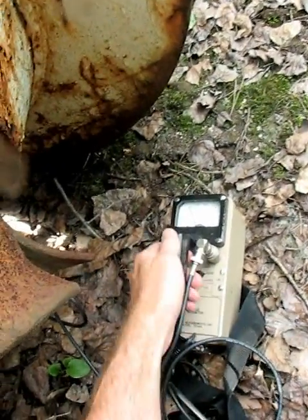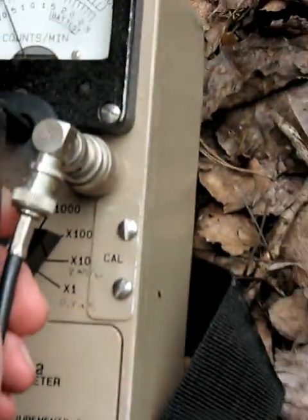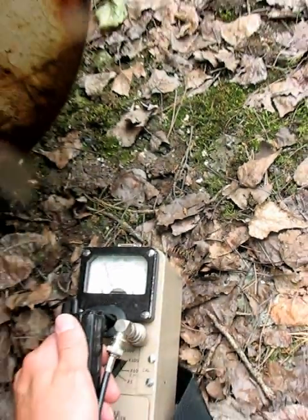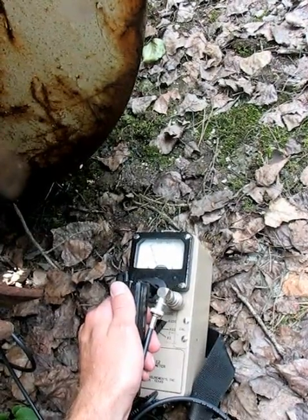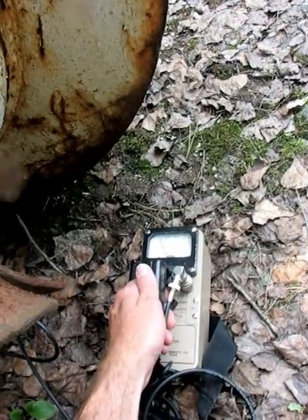As we look at the meter we can see that we're reading about 100 on this scale. Full scale is 80 millirentgens per hour, so we're reading maybe 15 or so millirentgens per hour right here.